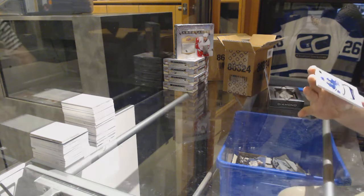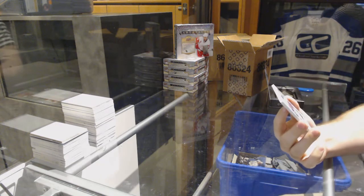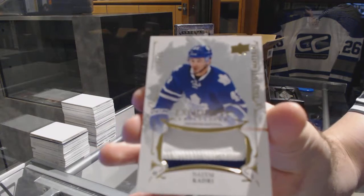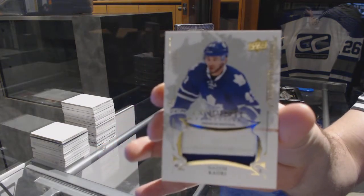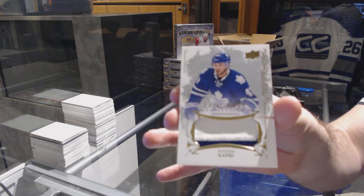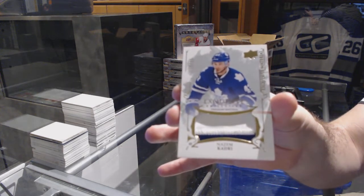I almost thought I had it, which would have been hilarious. Number 25, exquisite premium material for the Maple Leafs, Nazem Kadri. I saw a Leaf logo right in the front at the beginning. I'm like, are you kidding me? First pack in, but no, didn't happen.